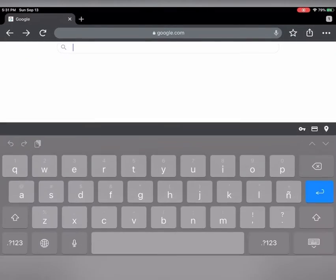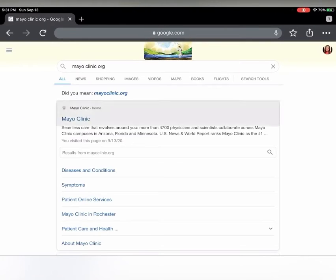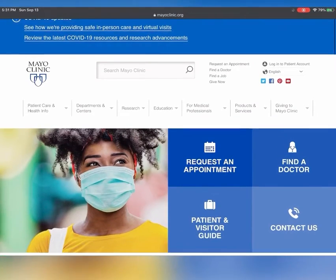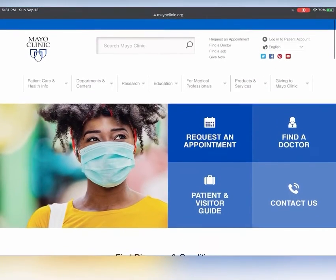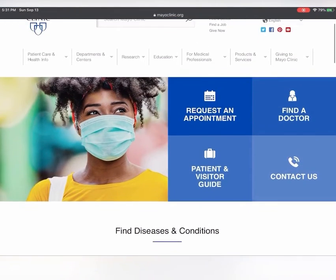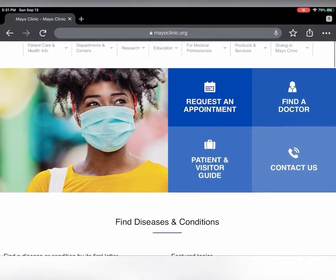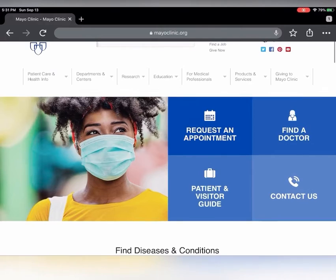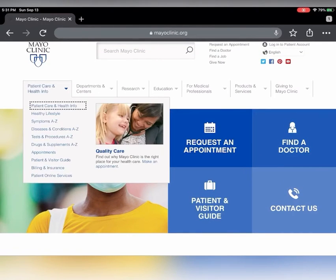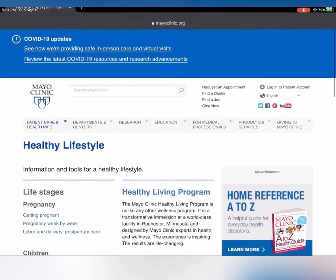Beyond the expected patient care and product services tabs, the Mayo Clinic offers a wide array of health information for the general public. This information includes health topics such as diseases and conditions, healthy lifestyle, research, and health education. To highlight just a few fun facts about this website — fun fact number one: under the health information tab, there's a link to a healthy lifestyle page loaded with community health information, which would be very beneficial to a health educator.